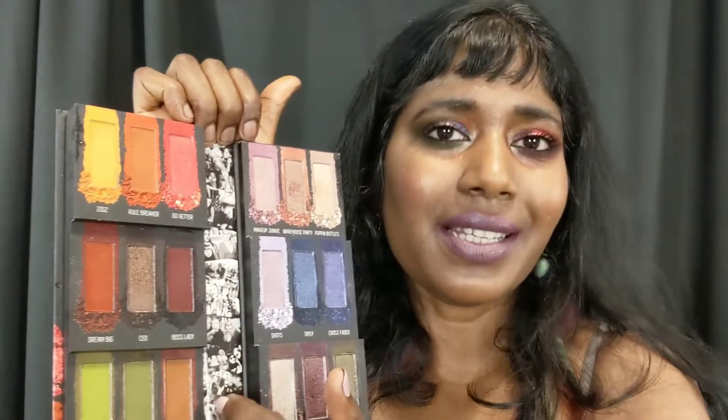Also, the spine of the palette has this collage as well, just like the box. Let's get swatching! I also have the Gemini palette and the Smoke Sessions palette to casually swatch along and see if there are any dupes. The first shade on this side is called '2012' — perhaps that's the year they started the brand.